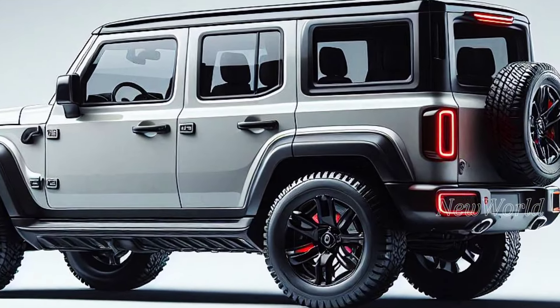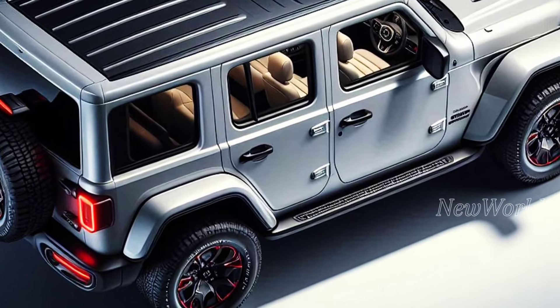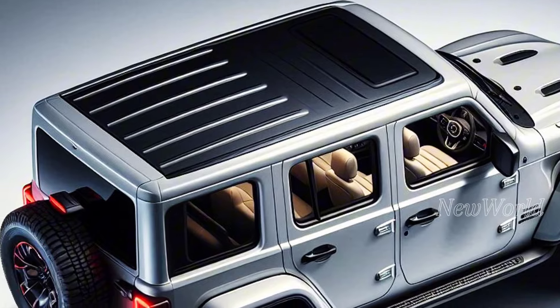Hi adventure lovers! Who can't wait for the presence of the off-road legend, the Suzuki Jimny Sierra? And the good news is, this latest Jimny Sierra comes with various improvements that will make your driving experience even more exciting and enjoyable.